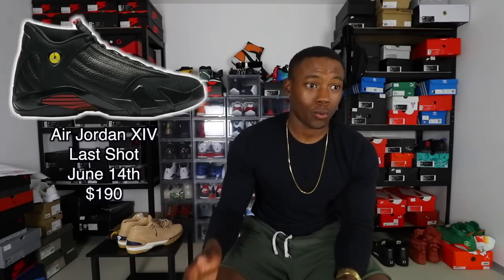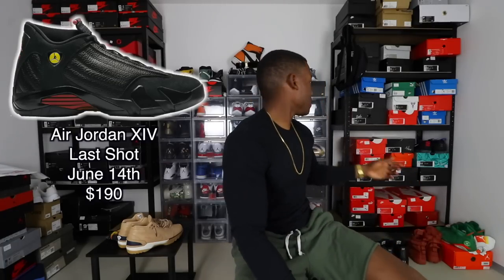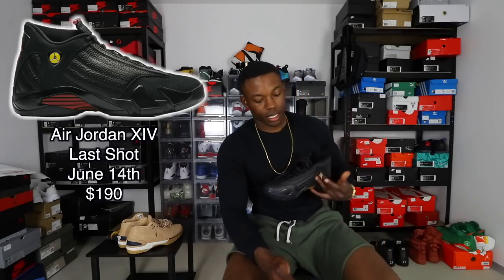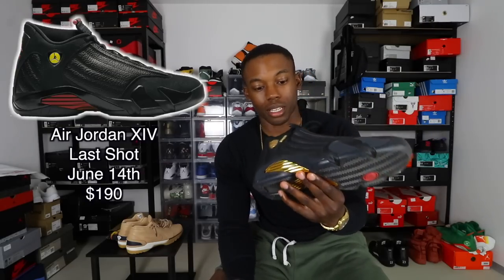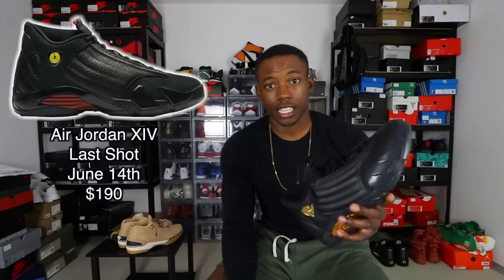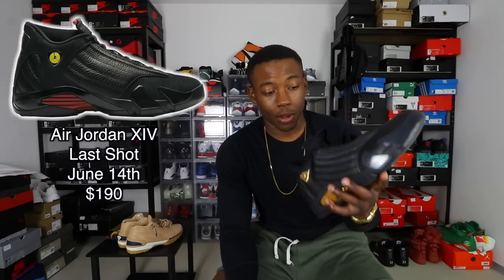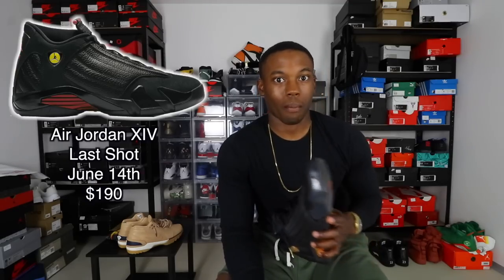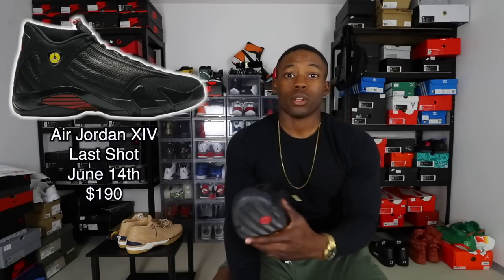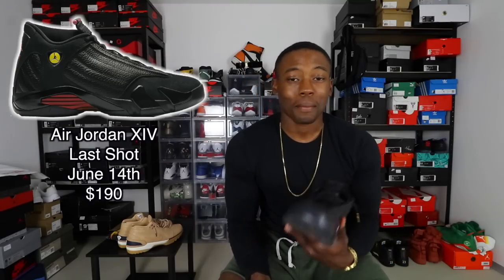The next highly anticipated Jordan release is the Air Jordan 14 Last Shot. This shoe has been on my grail list — go back to my older videos, I've been wanting 14s. The closest thing I have to the Last Shots are my current pair, but they're not close enough. The leather quality on these is butter, and from the pictures and videos I've seen, the suede or nubuck upper on the Last Shots looks very nice. This is a must-cop for me — resell or whatever, I'm getting that shoe. They release June 14th for $190.